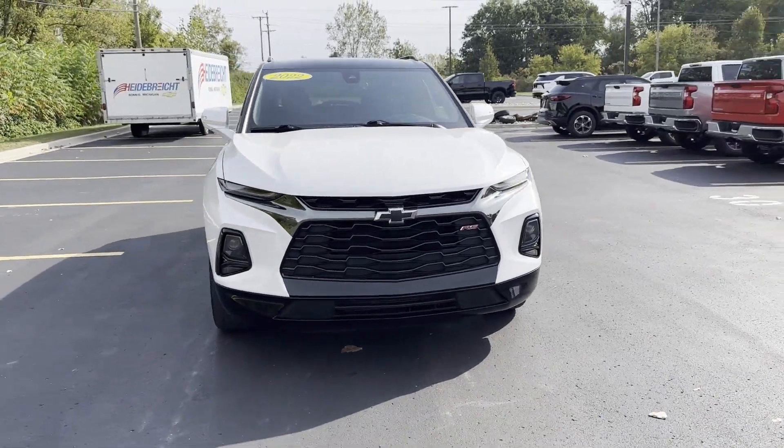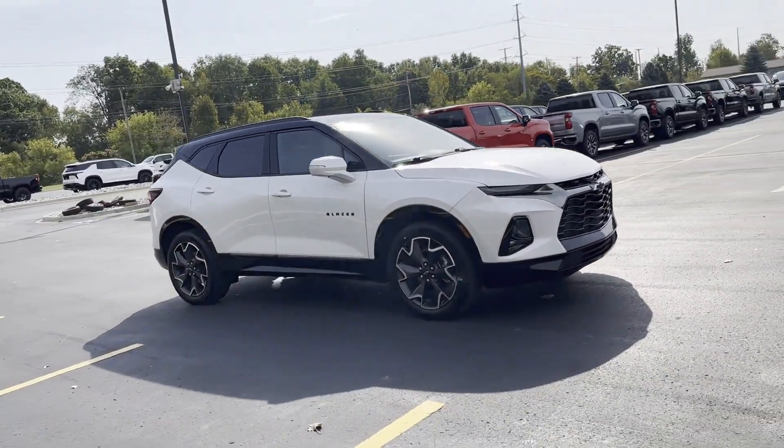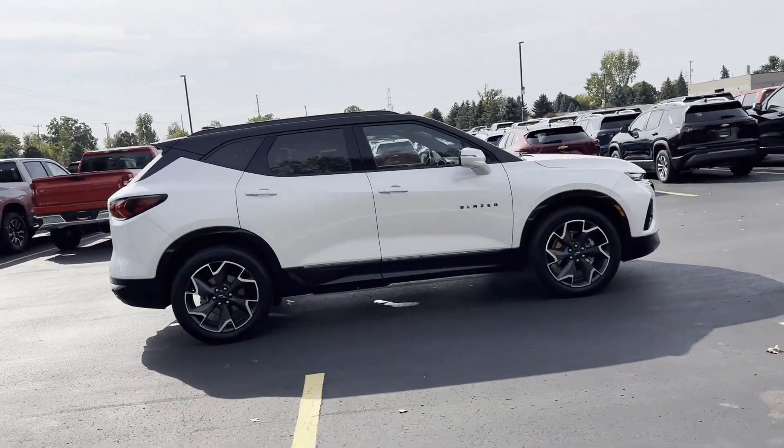2022 Chevrolet Blazer with less than 29,000 miles on the odometer. This SUV offers space as well as power and performance.